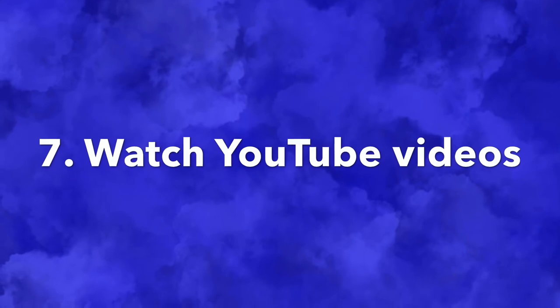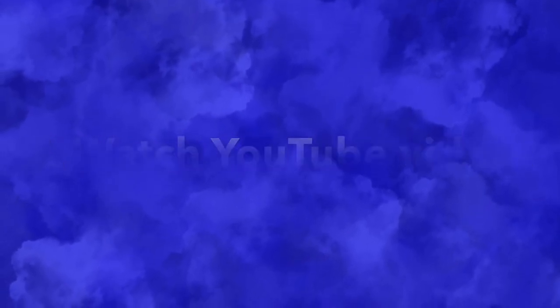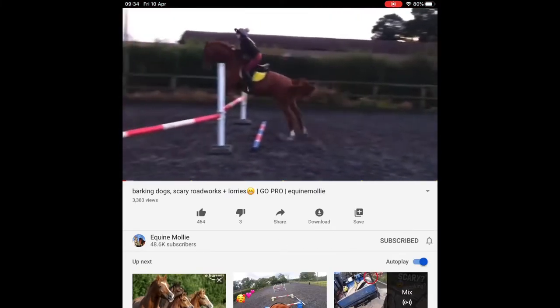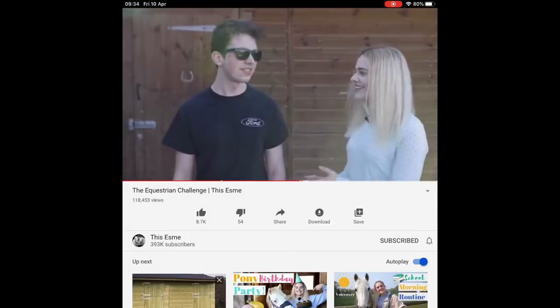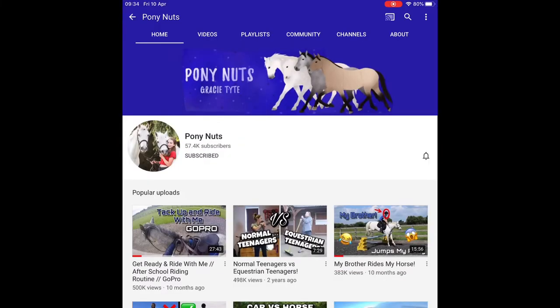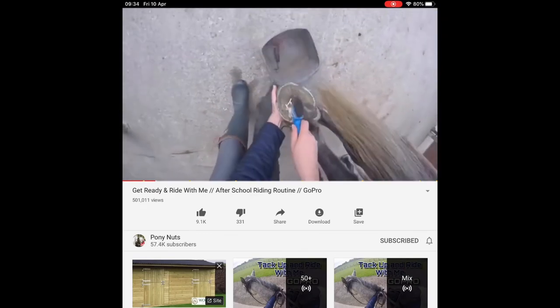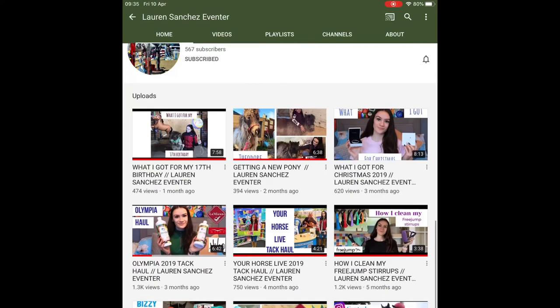Number seven is to watch YouTube videos and discover new channels. A couple of my favorites are Equi Molly, Pony Nuts, and Lauren Sanchez Eventer.